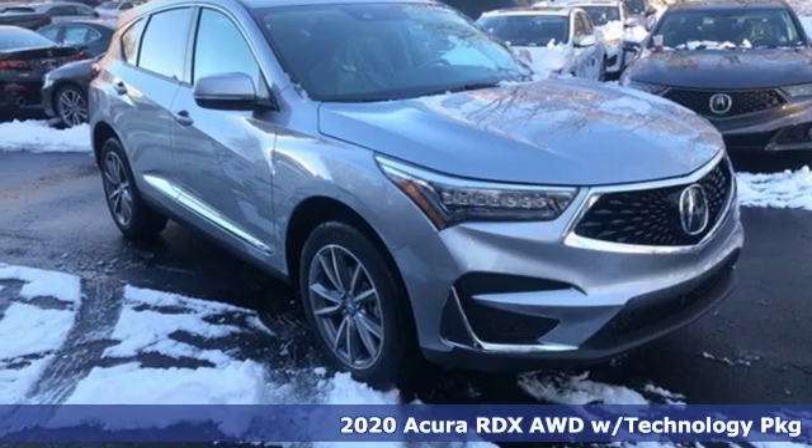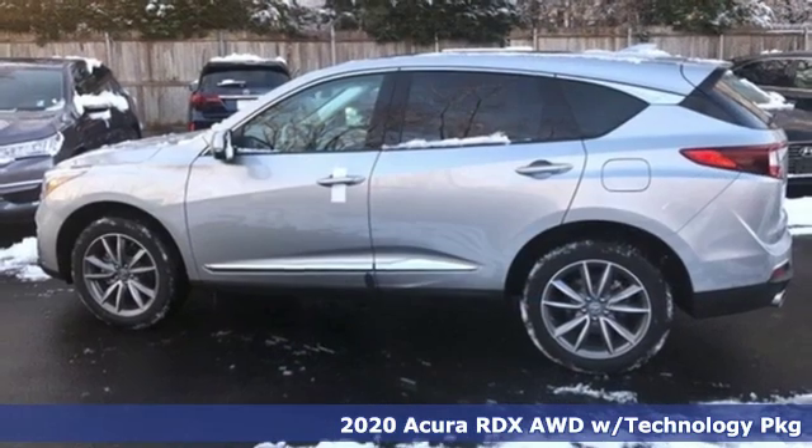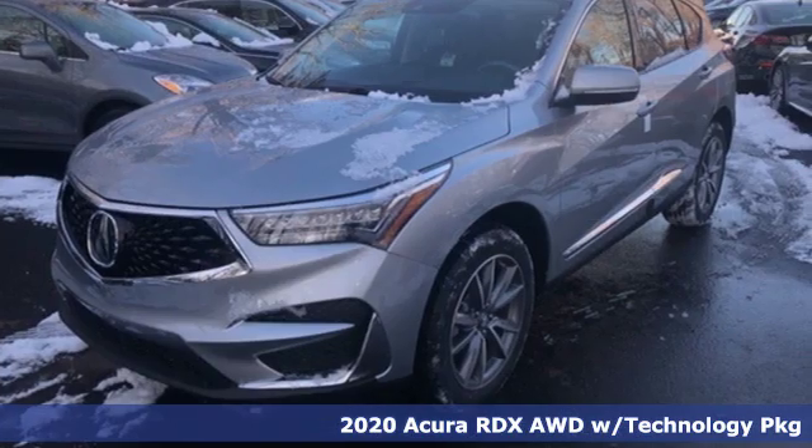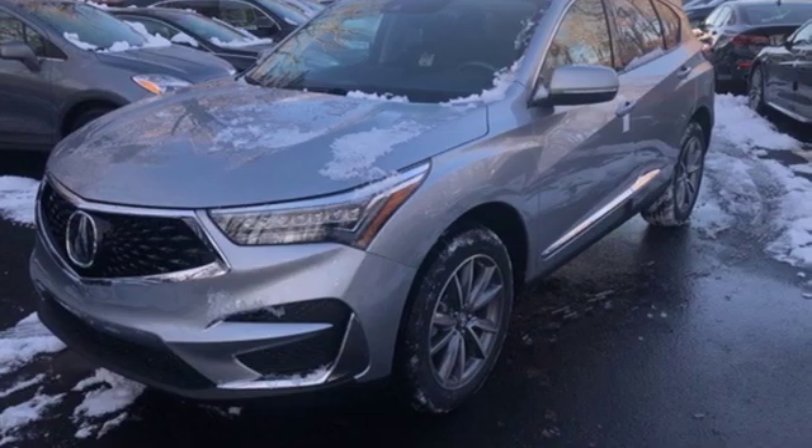It's a new 2020 Acura RDX. It connects with you and the road and is the benchmark in the premium SUV class. It comes nicely equipped with features you'll love.